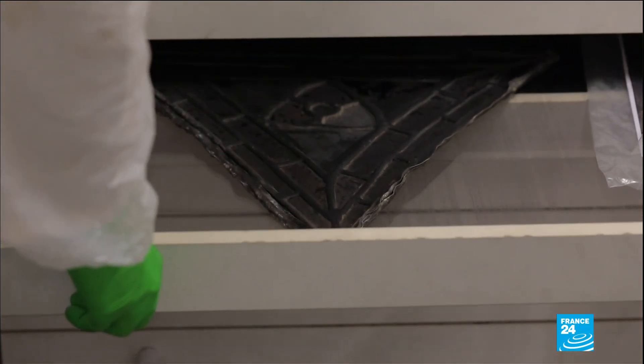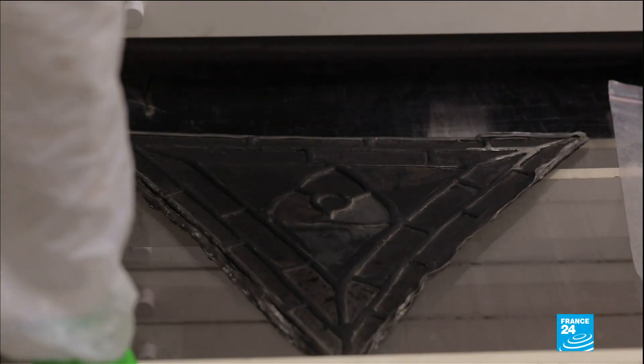In a drawer, two of the windows rescued from the cathedral. The damage caused by the blaze has left its mark.